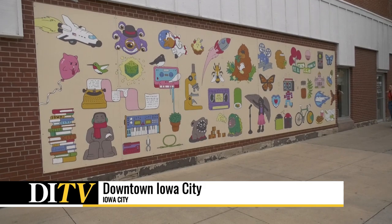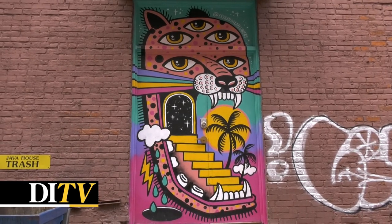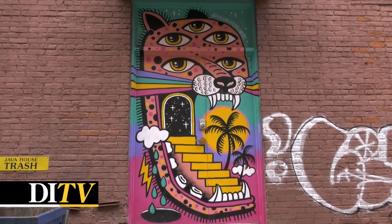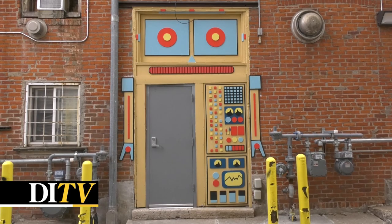The Iowa City downtown district has been installing public art for around 11 years. These public art projects include benchmarks and icy murals in the doors of downtown to beautify the back doors of businesses.